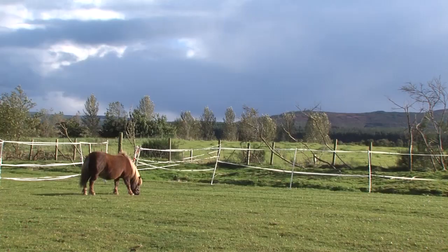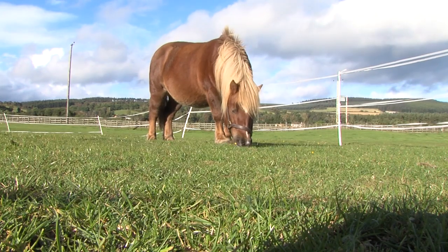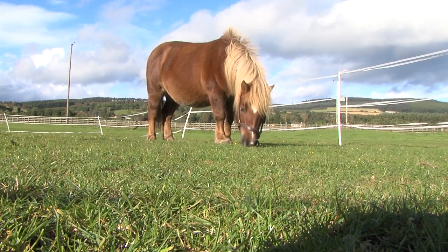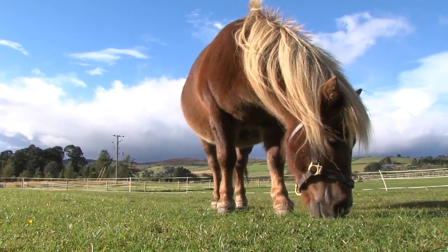We moved to Fingham village about a year ago and we were looking for a nice companion, that reliable type on the yard. So I went on to the website and had a look through all the horses and arranged to go up and have a look at some of the horses up there. Haggis was just that nice cold-blooded reliable type and I just fell in love with him straight away.